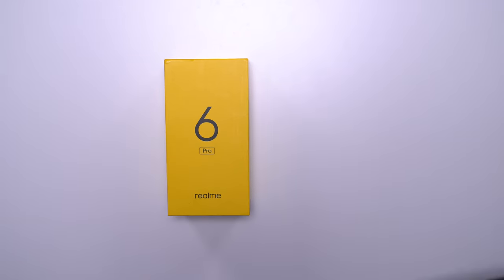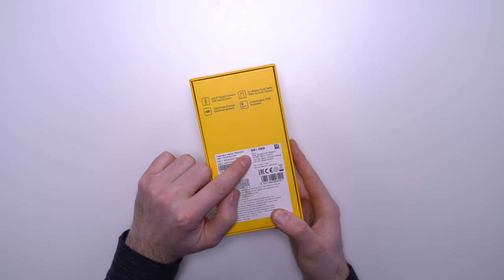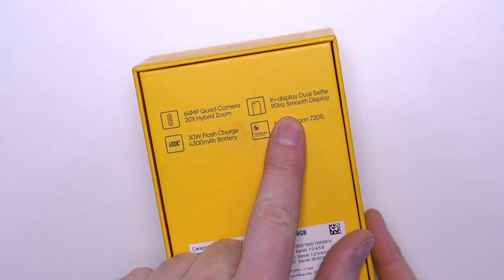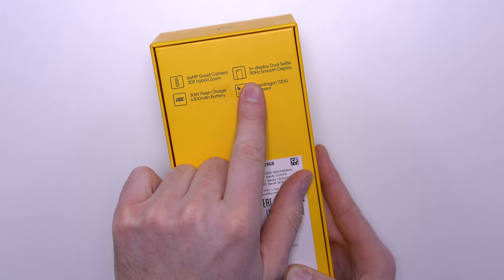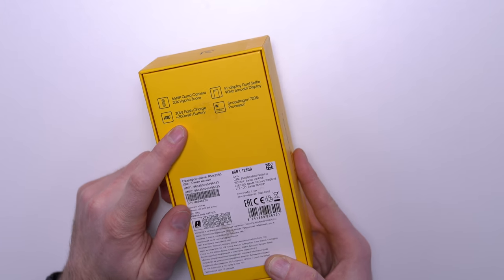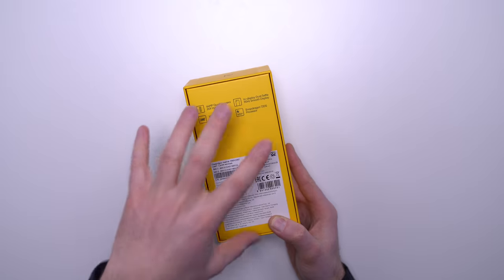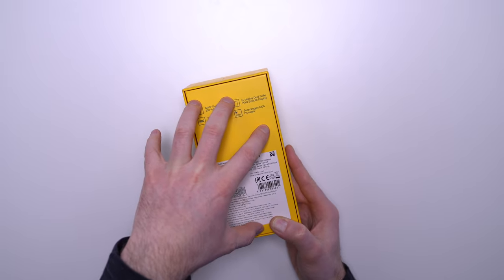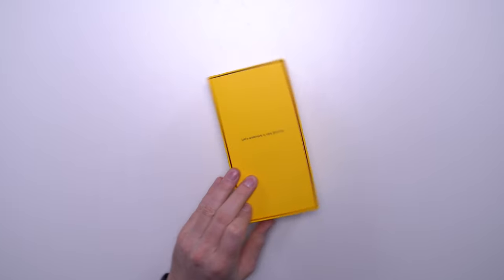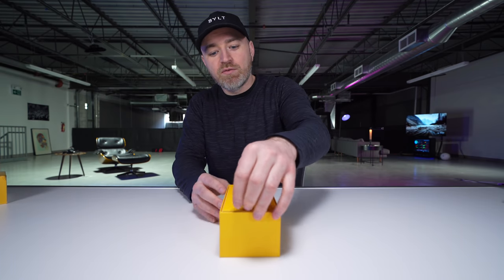Let's get started with this Pro model right here. This one is an 8GB 128. It's got the Snapdragon 720G processor, a 90 hertz smooth display — I'm not sure if this is the first time that there's been a 90 hertz display sub $200, but it might very well be the first time. Dual selfie camera, 30 watt flash charge, 4,300 mAh battery, 64 megapixel quad camera, and this one is gonna have 20x hybrid zoom with some optical at the early part.